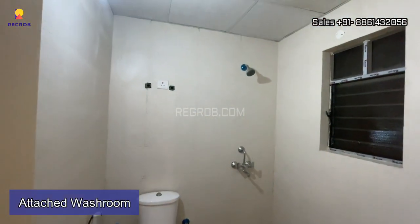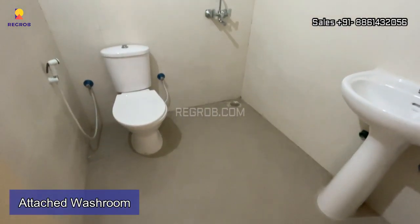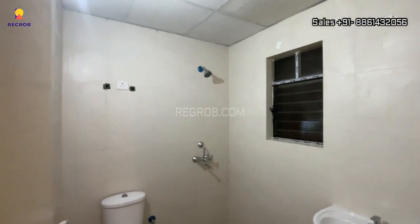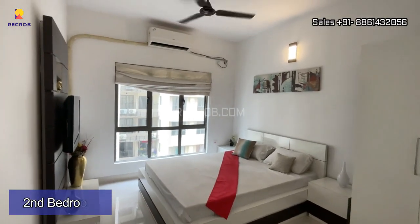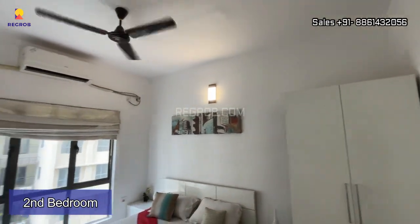And here comes an attached washroom with the master bedroom of this flat, which is right here. This room is the spacious one.